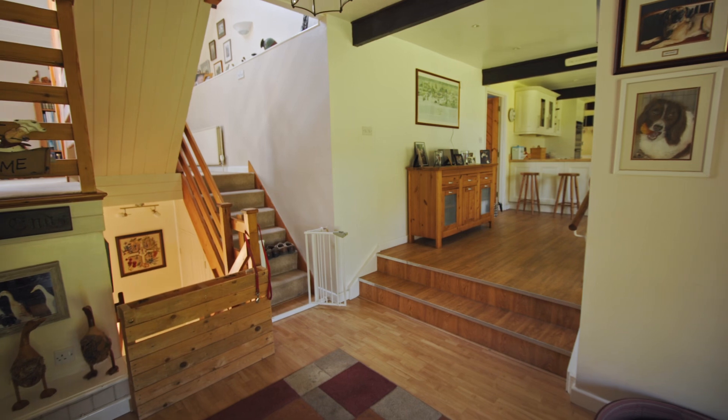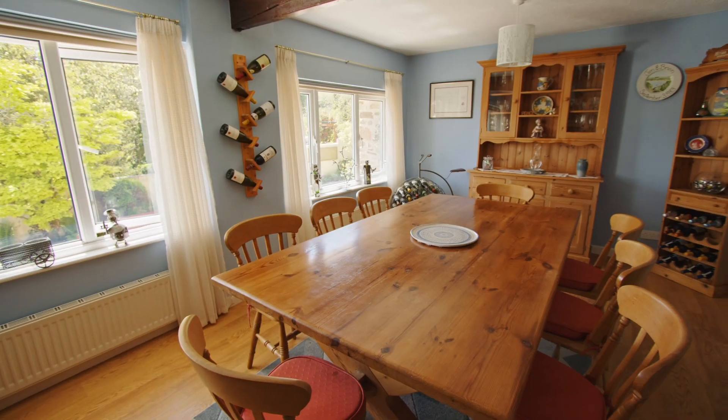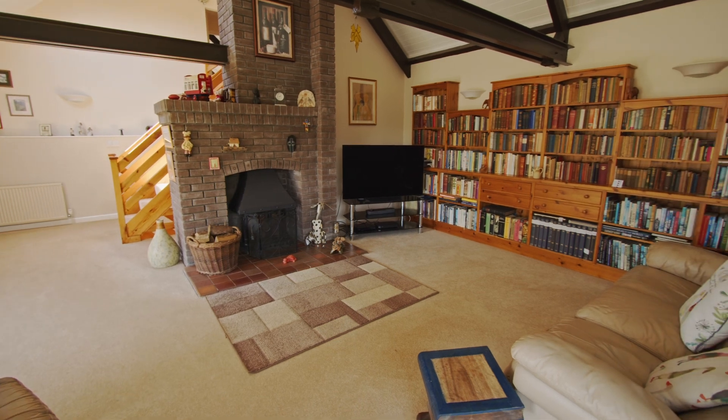Entering the property you are presented with a light and airy entrance hall, followed by the open plan kitchen which leads to the dining area. My favourite feature of the home is the living area which offers a focal log burner adding great character and it's a perfect area for socialising with family.